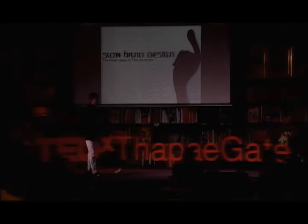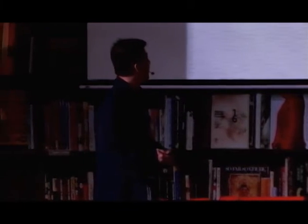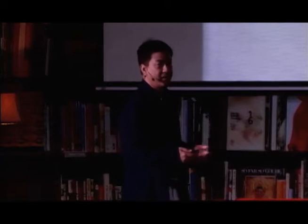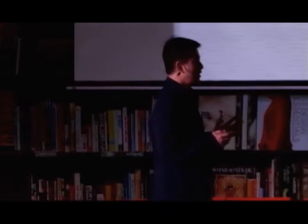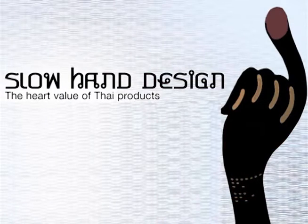Ladies and gentlemen, the topic I've been preparing for today is part of my research that I've been working on for the past 10 years. I myself am a furniture designer and lecturer at Brunswick University. You might be surprised by the topic of slow hand design — it focuses more on design development from the past, and I don't believe we've been following the trend of European countries.